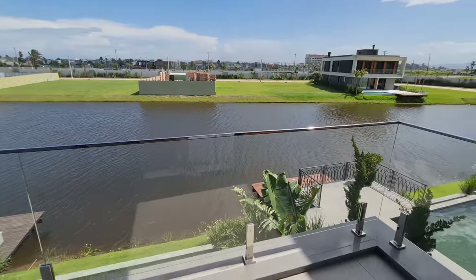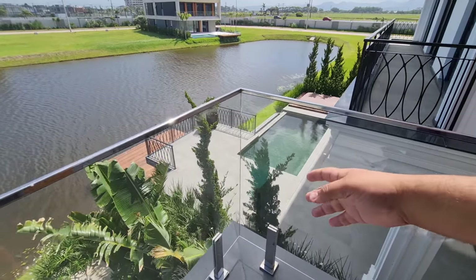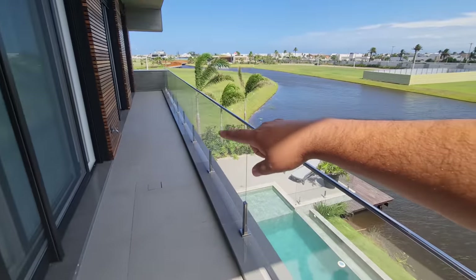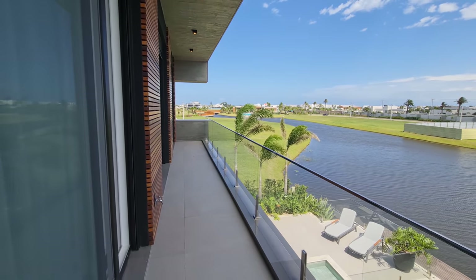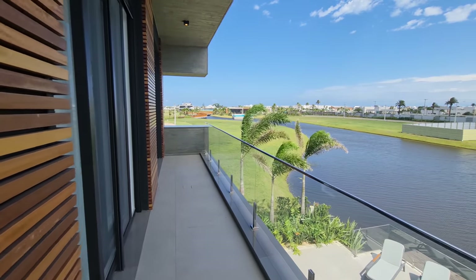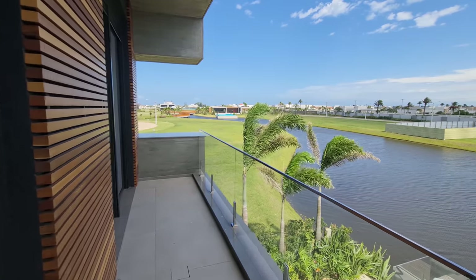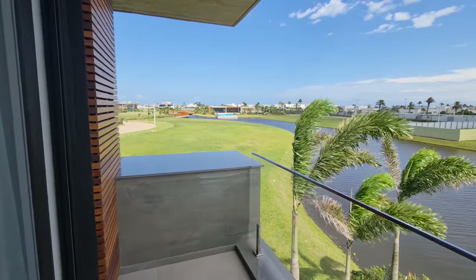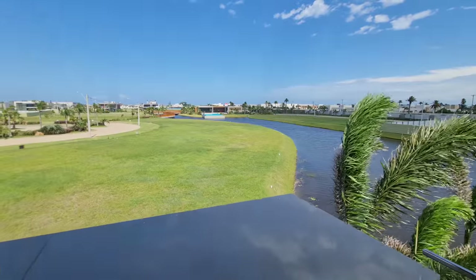Para a gente encerrar o vídeo, então. Olha que vista linda, maravilhosa que a gente tem. Aqui eu estou na sacada. Aqui a nossa piscina, aqui embaixo. Essa sacada interliga as três suítes aqui do condomínio. Se você gostou desse vídeo, quer conhecer a casa, escreve no canal, deixe o seu like para ajudar. Venha conhecer esse imóvel que está com um excelente preço, é um dos melhores negócios aqui do condomínio.